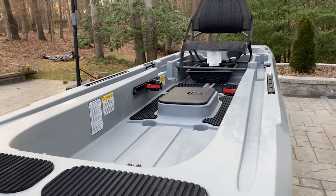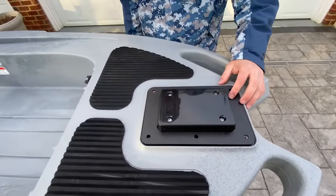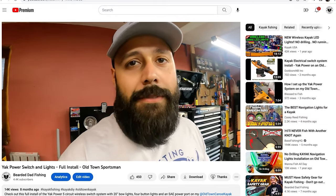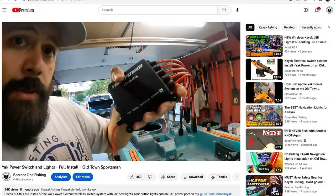Number five is the Ascend 133X, exclusively from Cabela's or Bass Pro Shops. I was surprised at how many people mentioned this kayak in my last video — thank you for that. It is a great kayak: 13 feet long, 36.5 inches wide, weighs 125 pounds, and has a stated weight capacity of 550 pounds. It has a really big open front deck, huge for landing big fish or bringing a lot of gear. It also comes out of the box ready for a bow or stern-mounted trolling motor and includes the Yak Power system already pre-rigged — one of my favorite things.